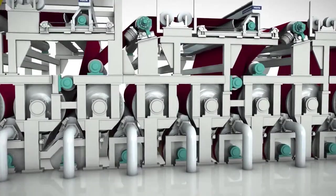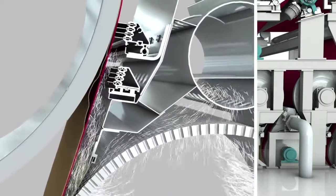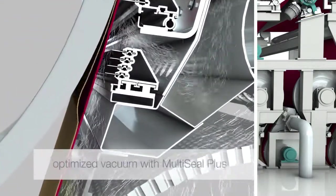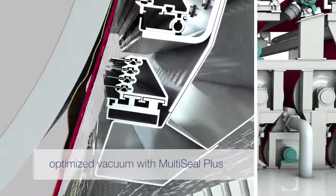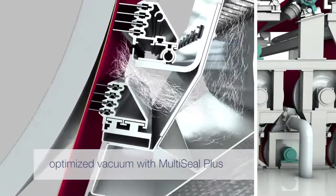One highlight was the use of the newly developed sealing technology, MultiSeal Plus. The horizontal adjustability meant the high vacuum zone could be optimized, while fabric deflection was kept to a minimum and web release improved.